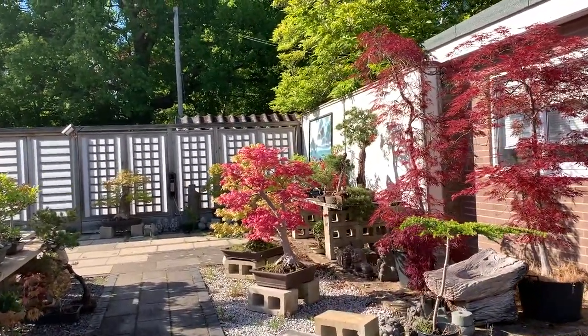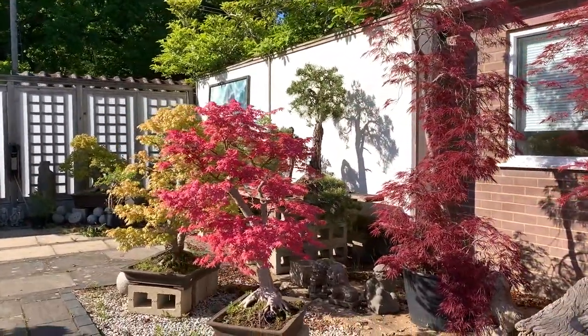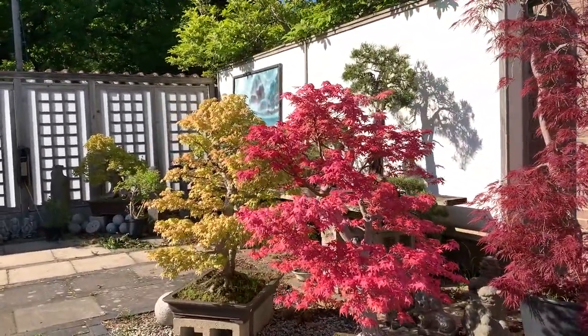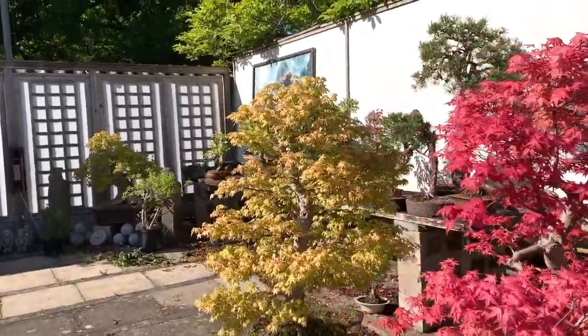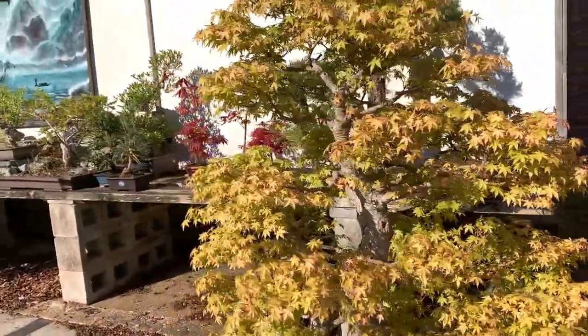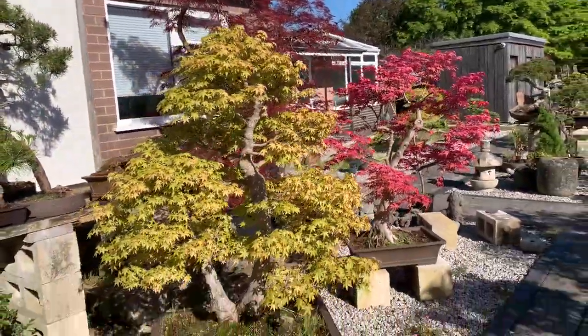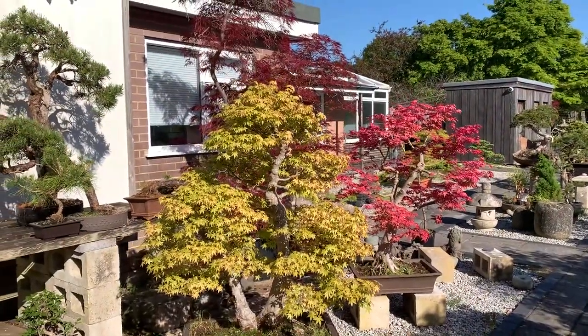I'm surprised the color is so good. Look at these deshojos — they've kept the color so long. That's a big deshojo, and this has come to be known as my chicken plucker tree, because last year I did some leaf plucking on this tree, so the name has stuck. This has become the chicken plucker tree.